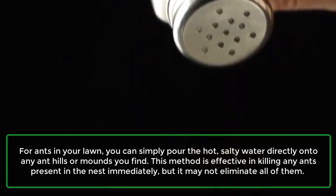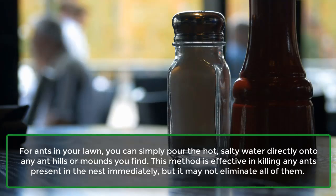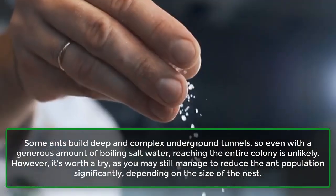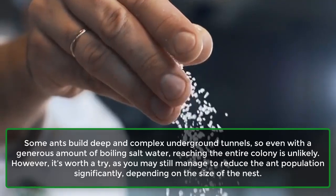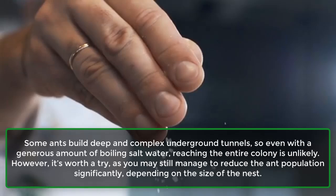This method is effective in killing any ants present in the nest immediately, but it may not eliminate all of them. Some ants build deep and complex underground tunnels, so even with a generous amount of boiling salt water, reaching the entire colony is unlikely. However, it's worth a try, as you may still manage to reduce the ant population significantly, depending on the size of the nest.